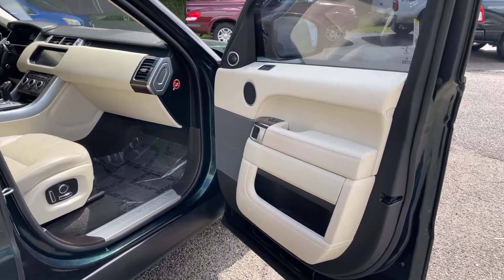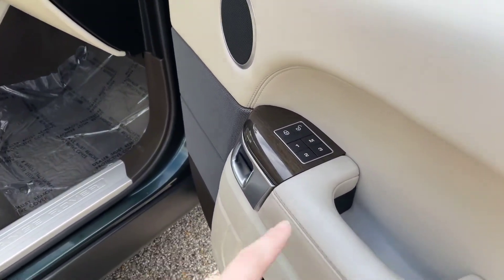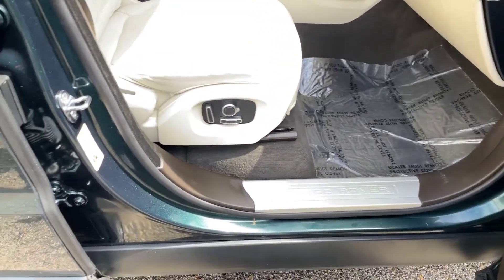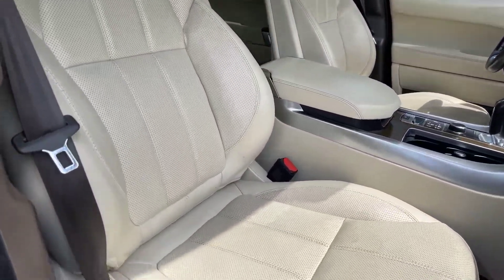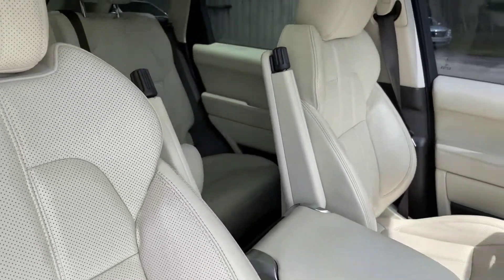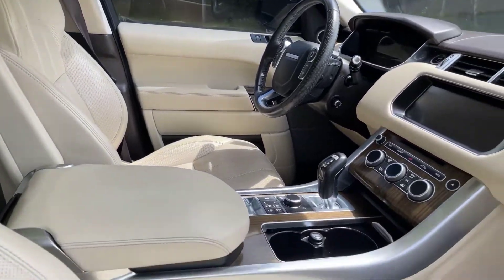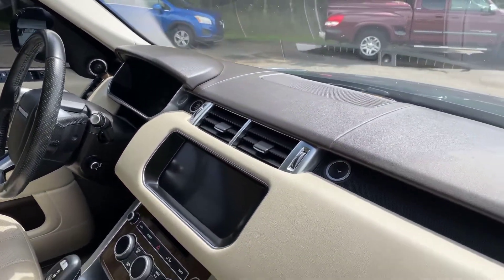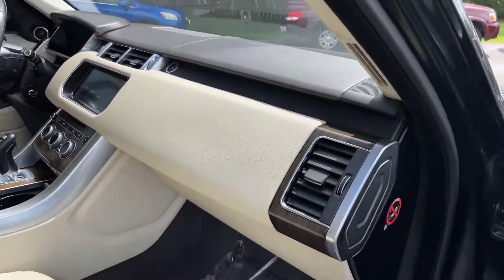Now we're going to take a cruise through here on the passenger side. It does have the passenger seat settings as well as driver's seat settings. Got your full dual power seats here in the front. Leather looks really good in the front here — not seeing any rips, tears, or anything like that. Dash area looks really good. I do love all the beautiful wood grain features throughout the Land Rover here.